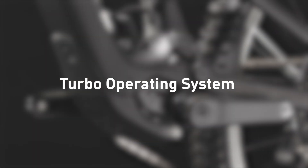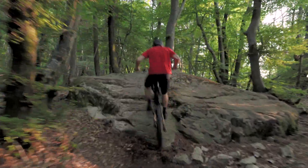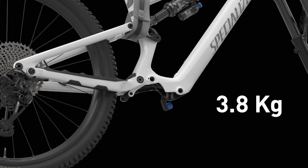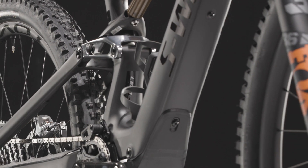The new specialized SL 1.2 motor eliminates any need to compromise between power, weight, range, connectivity and ride quality. The motor battery system weighs only 3.8 kilograms, seamlessly integrating low on the Levo SL frame.